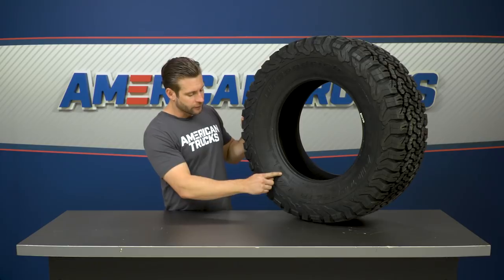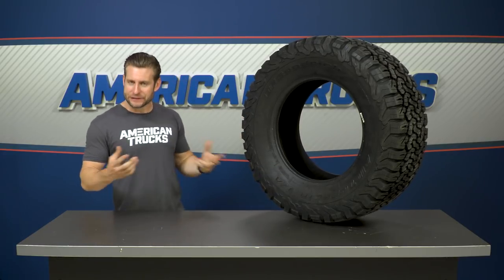Speaking of snow, if you look closely you will see that little mountain and snowflake design. That simply means this tire has met the requirements for snow testing and performance, and it is a nice thing to point out.